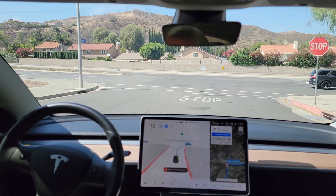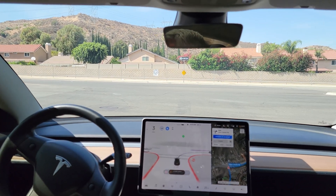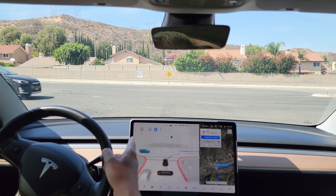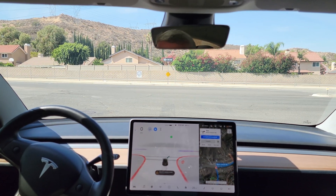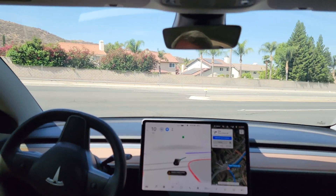So our first drive today is to Arroyo Seco Jr. High to see how it's doing with that test run. Got one car coming from my left — it's passing now. It should proceed. Okay, I'm going to give it a go with the accelerator.